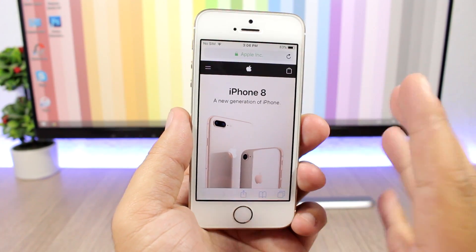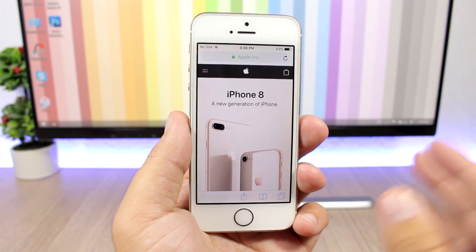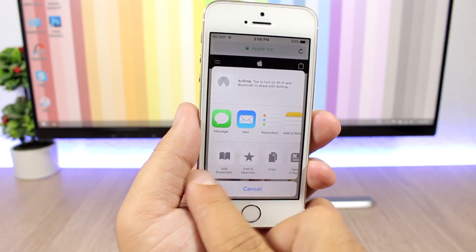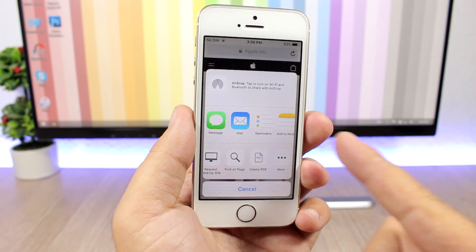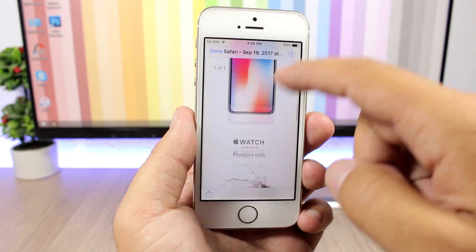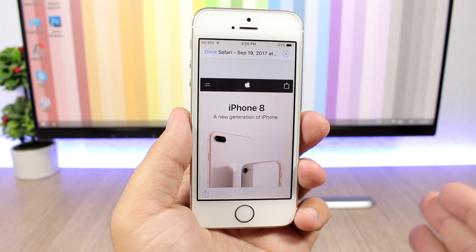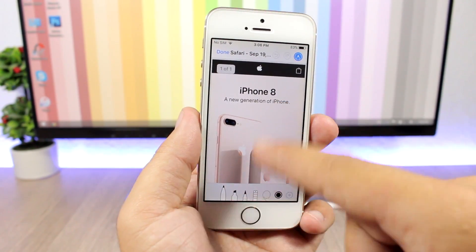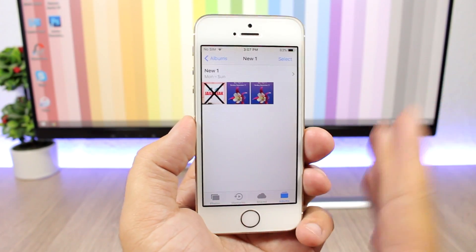On Safari in iOS 11 there is a feature which allows you to save web pages as PDF files. Tap the share button, scroll all the way from right to left, and you'll see a button that says Create PDF. It will create the PDF file and you can save it on your device or on your iCloud. You can also tap to mark up or edit something on the PDF file.